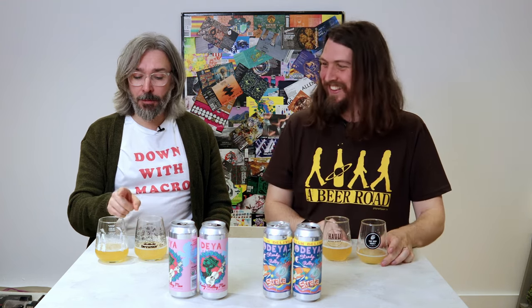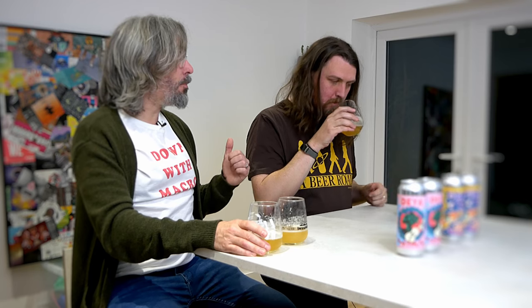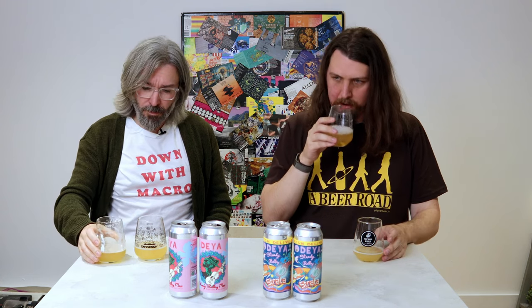When you smell the original Steady, the OG Steady Rolling Man, does that smell much more grapefruity? Yeah, more citrus. I'm getting tons and tons of pineapple and grapefruit. I'm not sure whether it's necessarily grapefruit, but definitely way more citrus.